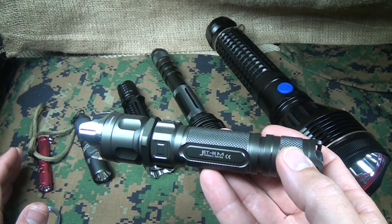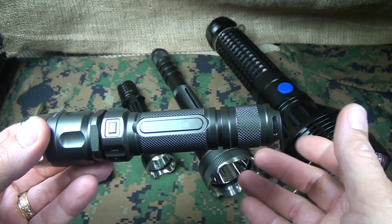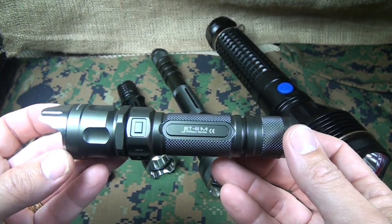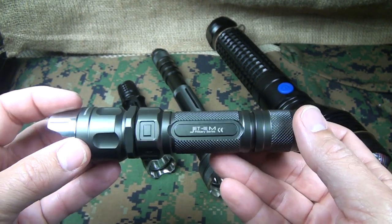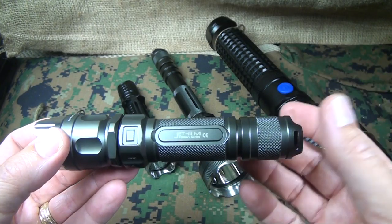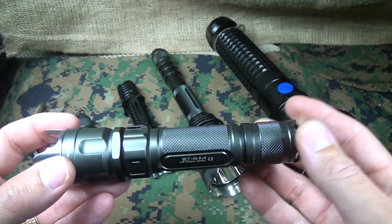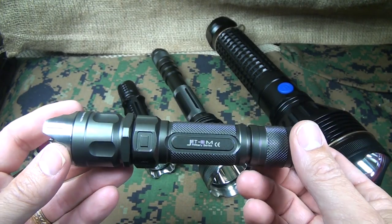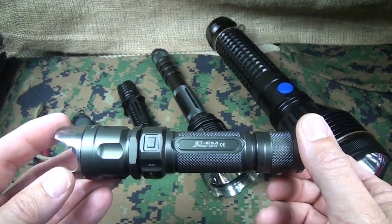One of the best sources for quality flashlights with an incredible variety is Going Gear — goinggear.com. My buddy Marshall over there has over 450 different flashlight types on the site. You can use my coupon code to get 10% off at checkout, and there's free shipping over $49.95. If you're looking to build a nice arsenal of flashlights for your defensive kit, check out Going Gear.